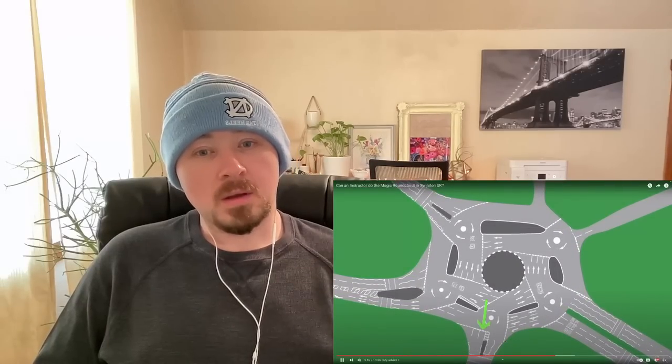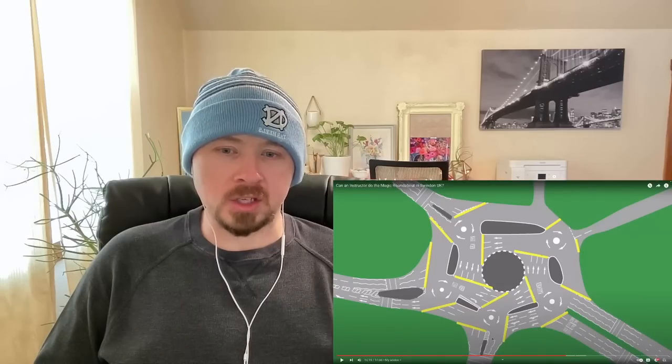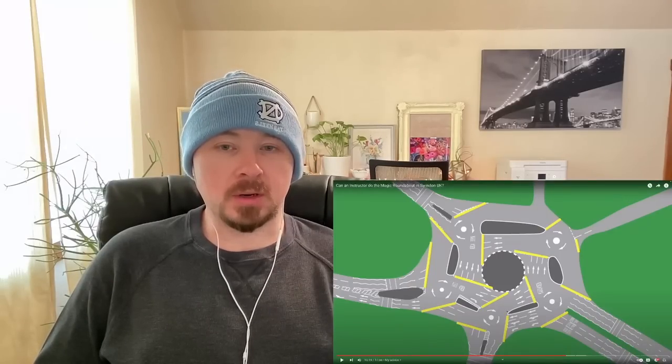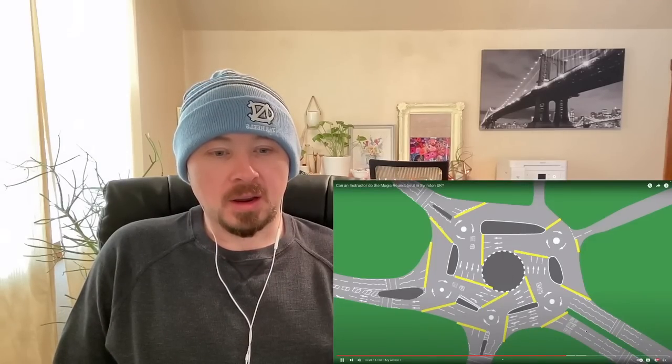The driver summarizes his tips: 'Choose the lane that helps you with the first roundabout but also sets you up for the next. If you're going right then left, maybe choose the middle lane to help set up for the second roundabout. Do not think about the roundabout in the middle — when people say it's a roundabout encircled by roundabouts, that's just confusing. The middle roundabout isn't important. You're just giving way at each give way line to each mini roundabout.'